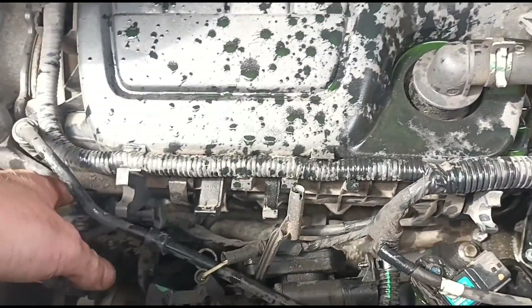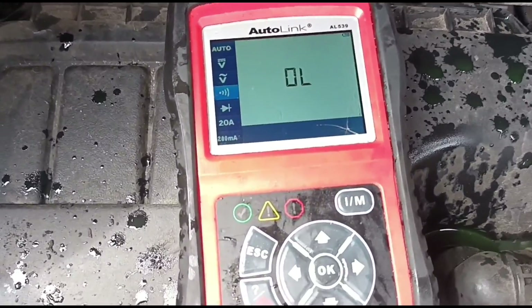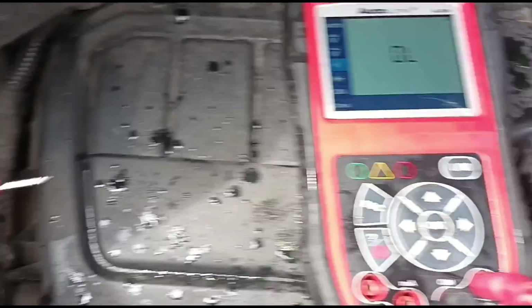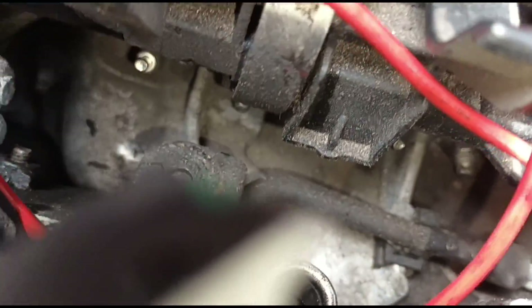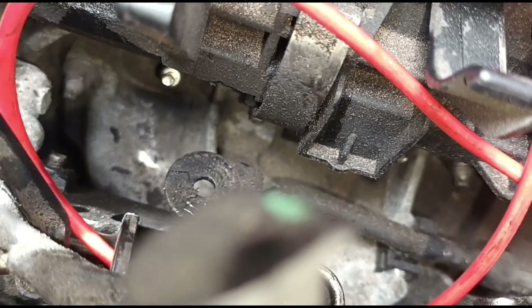We've got all the plugs out now. I've got a multimeter here set to ohms, with the earth strapped to the engine, and we're going to go along the tips of each glow plug.